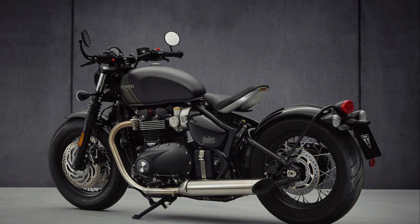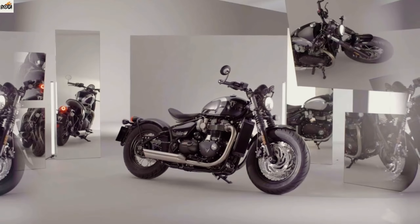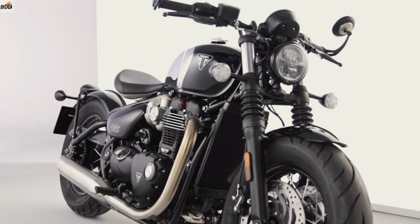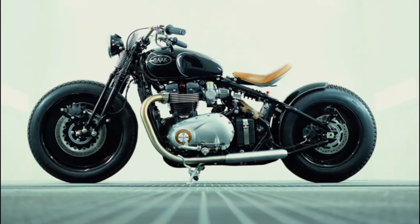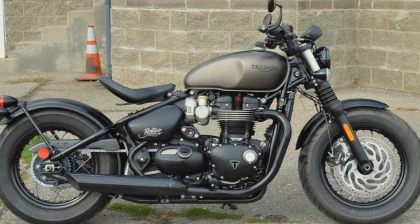Number two on our list is the Triumph Bonneville Bobber. If you're looking for a motorcycle designed to make a bold statement wherever you ride, this is the one. With its stripped-back and minimalist cruiser design, the Bobber packs a punch. Powered by the larger Bonneville engine, specifically designed for smooth cruising and minimalistic maneuvering, this bike is both powerful and stylish. Triumph's expertise and precision engineering ensure that the Bobber performs exceptionally well in all conditions, making it suitable for riders of all experience levels.